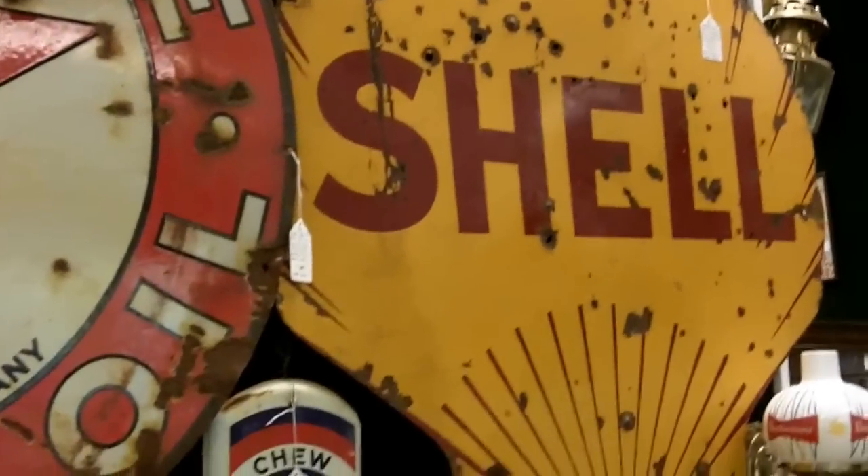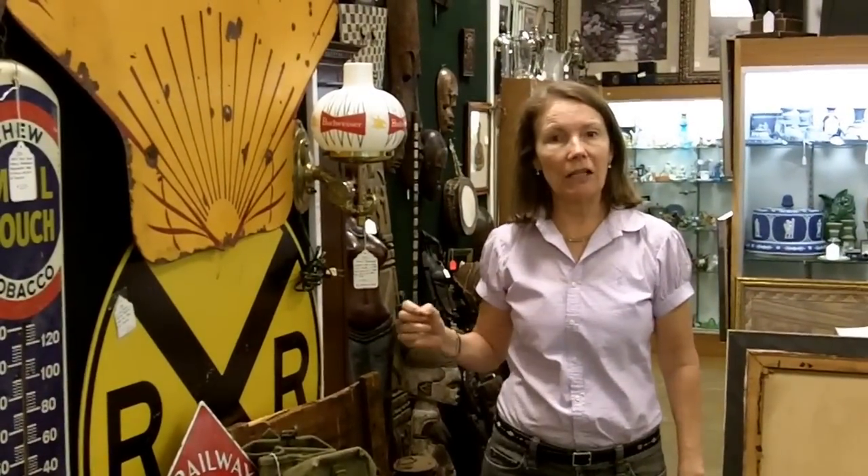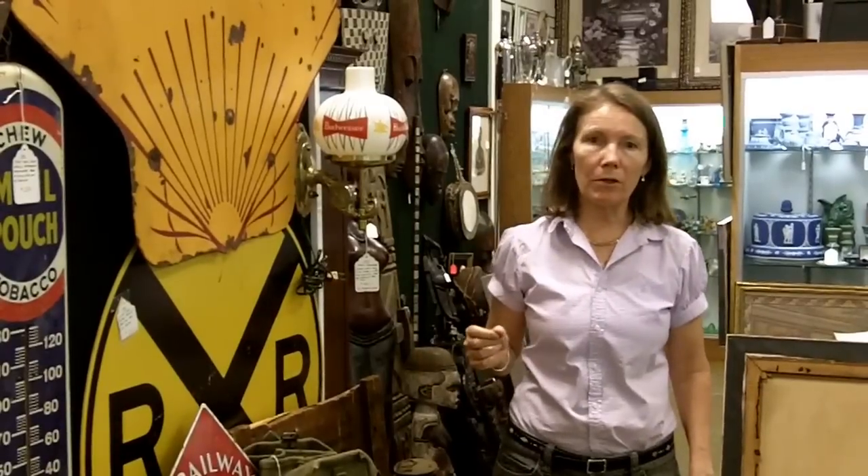We've got lots of other stuff. You should come check out Gannon's Antiques and Art in Fort Myers, Florida. If you're not in this area, check our website, GannonsAntiques.com, or subscribe to our YouTube channel where you'll see tons more. If there's something specific here that you'd like, you can always contact us. And if you have something you want to sell, please contact us as well.